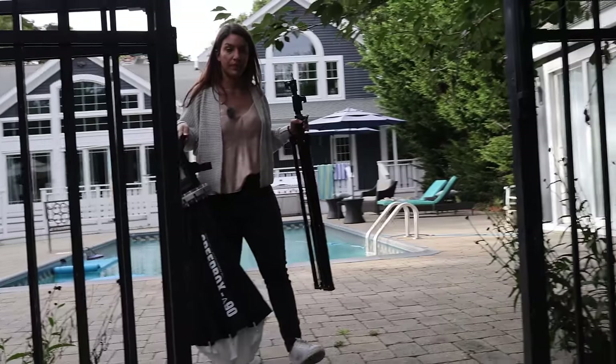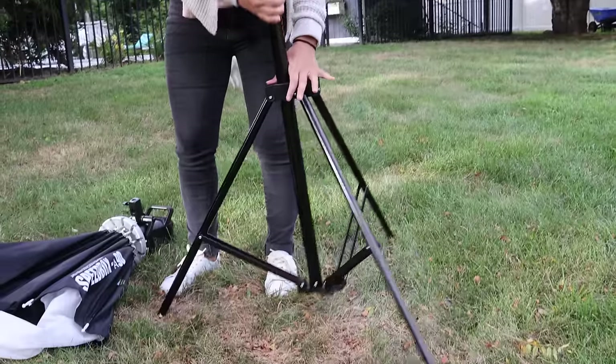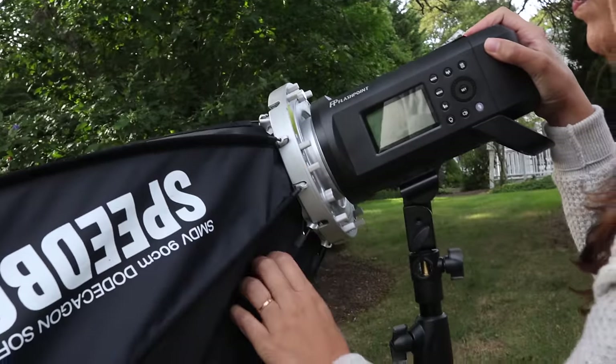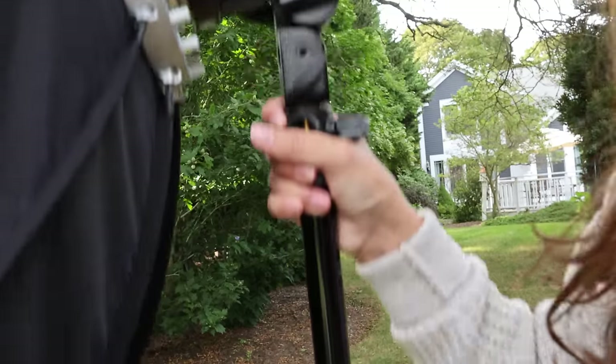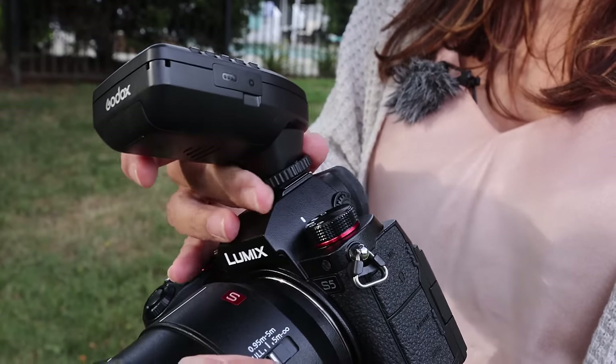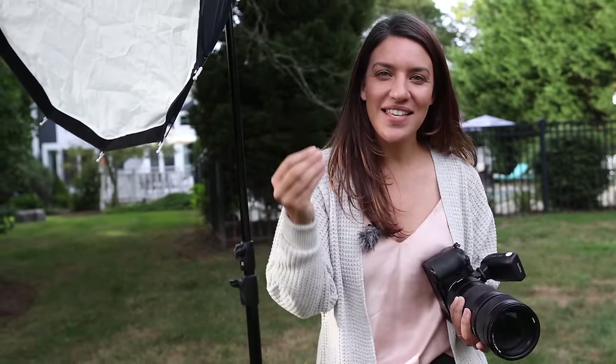Now let's take some portraits. We're going to be using a 70-200 on each camera, testing the autofocusing capability as well as eye autofocus, in this scenario so that we can really test the limits of the autofocus. I'll also be opening up my aperture all the way to f2.8 to make that depth of field even more shallow and make autofocus work a little harder.